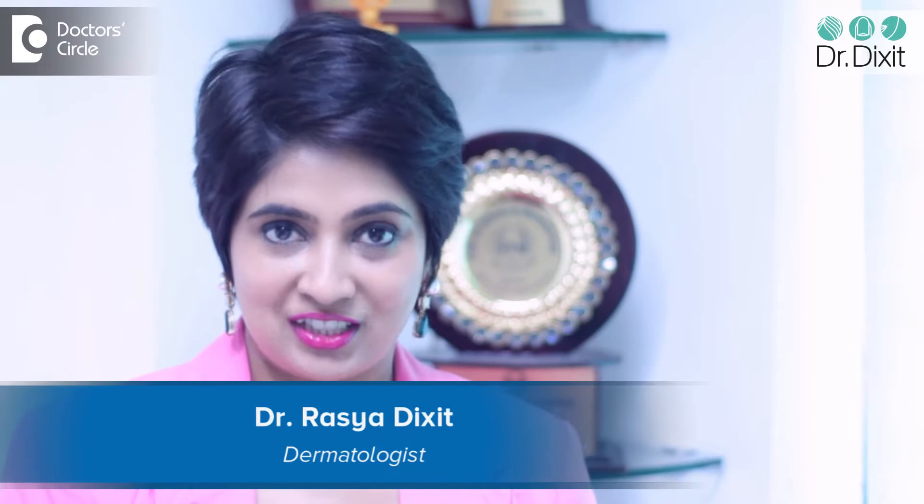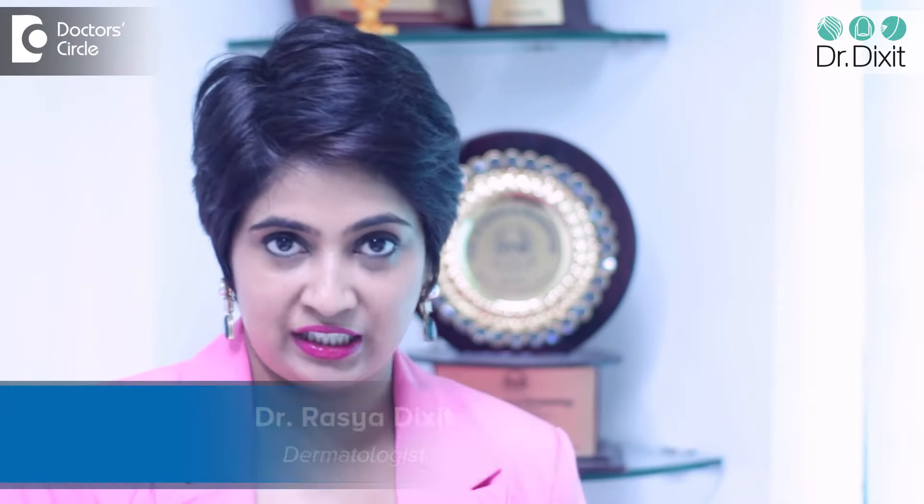Hi, I'm Dr. Rasya from Dr. Dixit's Clinic. The most important thing is today, first impression makes the best impression. And it's very important to put your best face forward.